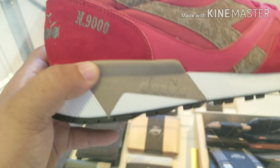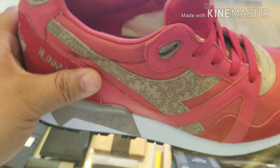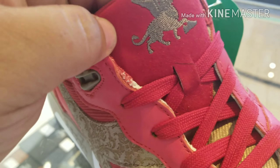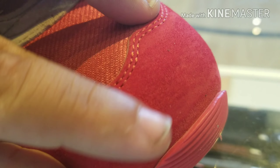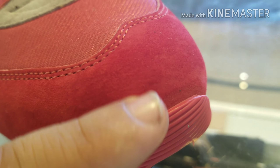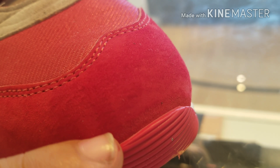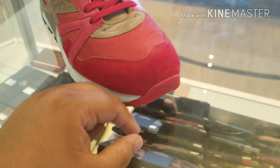These shoes are straight up fire. Look at this — it looks kind of like a runner, that's one thing. Two, this Nubuck short-hair suede, look at this. Let me see if the video can capture it. See how that hair moves? That right there — that's fire.